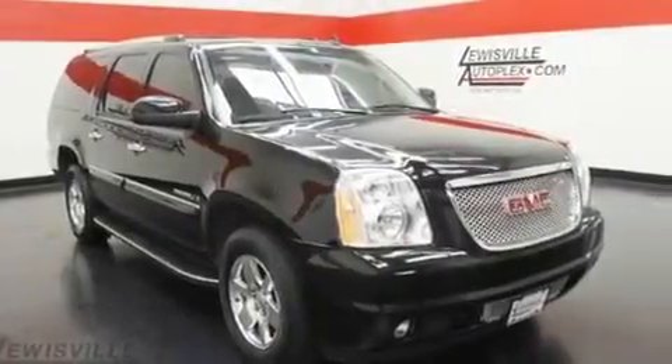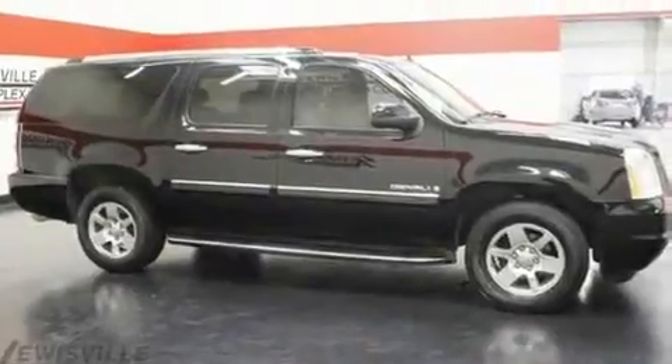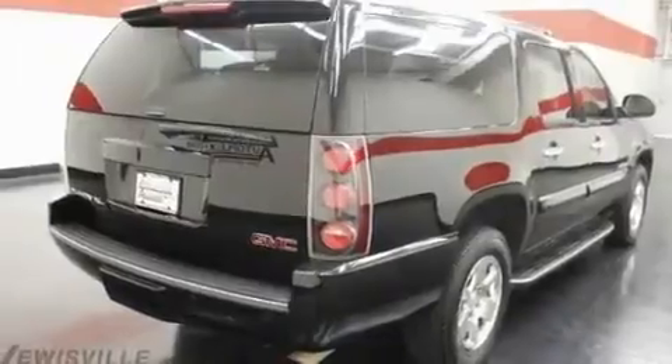Its top features include power-adjustable driver pedals, a sunroof, a power rear lift gate, 10 perfectly positioned speakers, interior wood trim accents, variable valve timing, big 18-inch wheels, a low-tire pressure indicator, third-row seats, and cruise control.